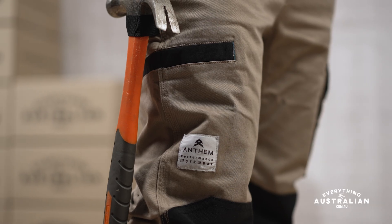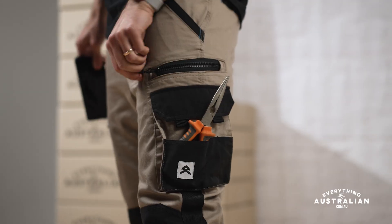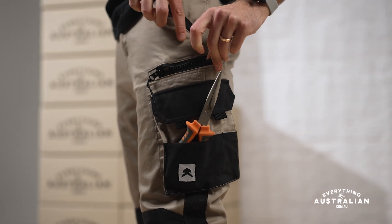You'll always stay organised on the job with dedicated pockets for all your gear — from hammers to smartphones, they've got you covered. There's a spot for it in these pants.